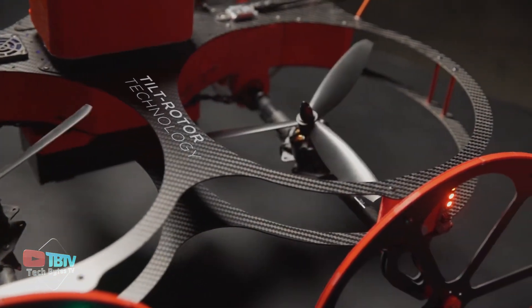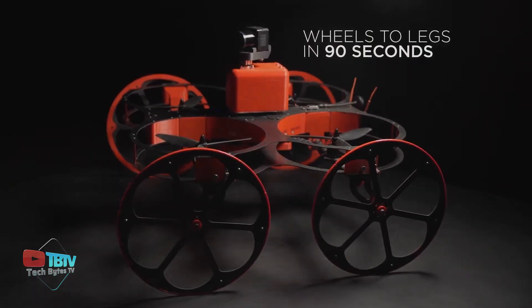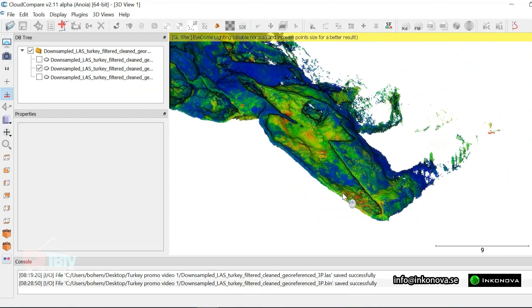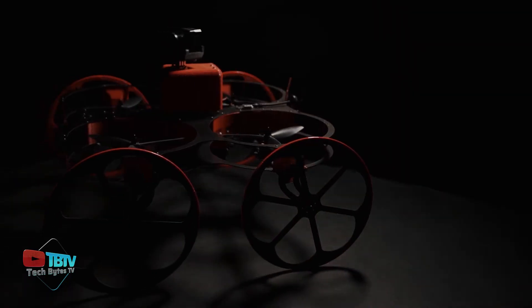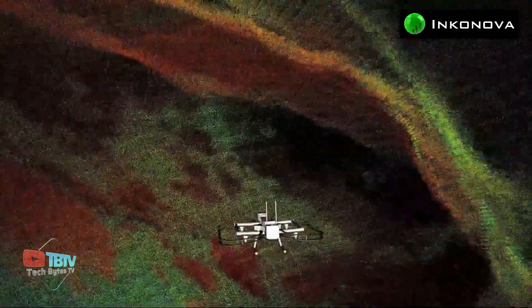Additional features include flight autonomy of up to 20 minutes on a single battery configuration, payload capacity of up to 1 kg, and integrated carbon fiber propeller guards for propeller protection. Based in Stockholm, Inconova AB is a startup specializing in the development of unmanned aerial systems, unmanned aerial vehicles, mining drones, drone solutions, and hybrid drones.